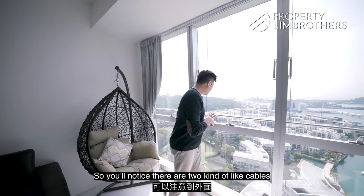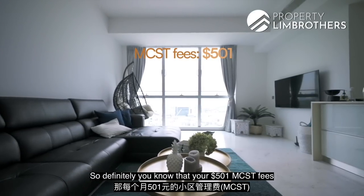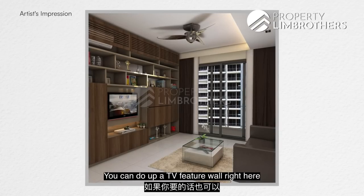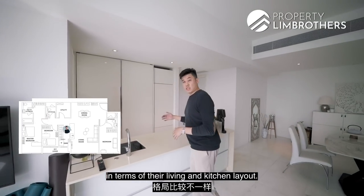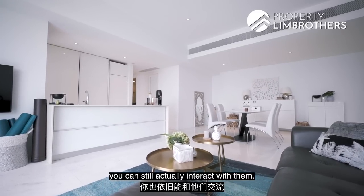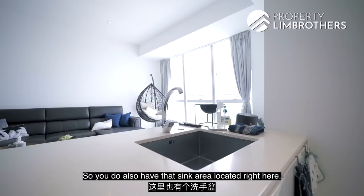You'll notice cables dangling outside — those are for the cleaning crew who take care of the entire glass facade, so your maintenance fees are well spent. In the corner is the TV zone, and you can do up a TV feature wall if you prefer. Reflections has a dry kitchen pantry setup so that when guests are over and family are watching TV, you can still interact with them. The island countertop is in very good condition, and there's a sink area right here — very convenient.